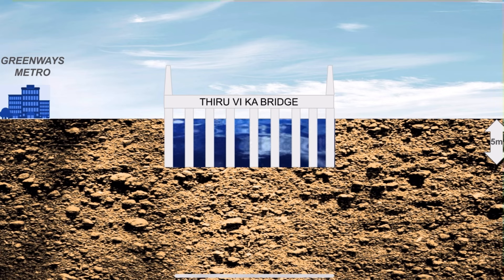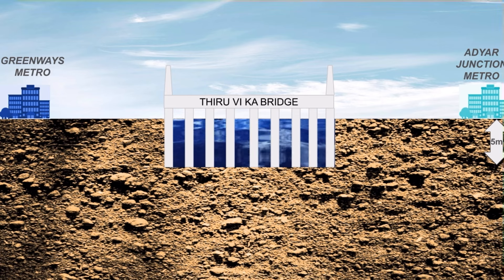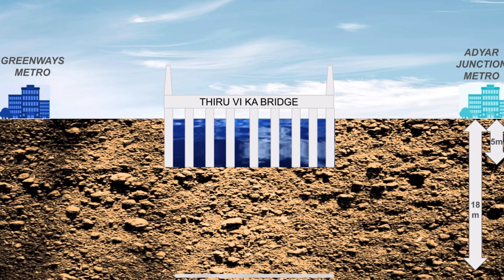At the two ends, the Greenways station and the Adayar station will be constructed respectively. The purple track will be placed approximately 18 meters below the surface.